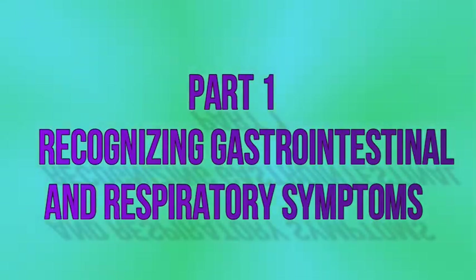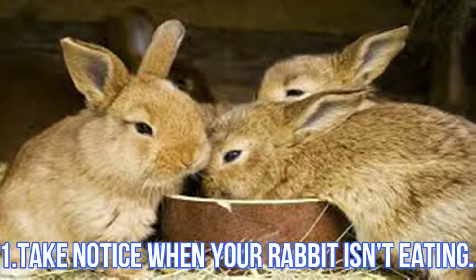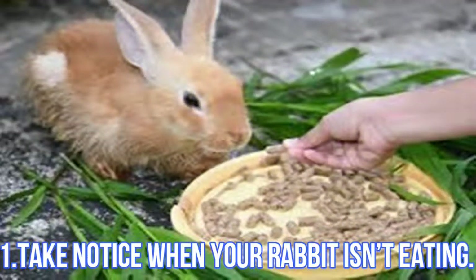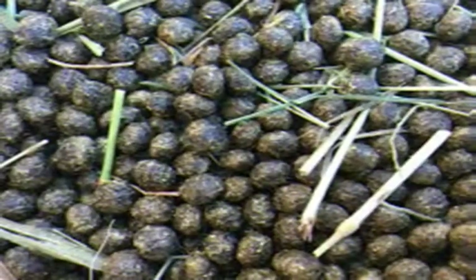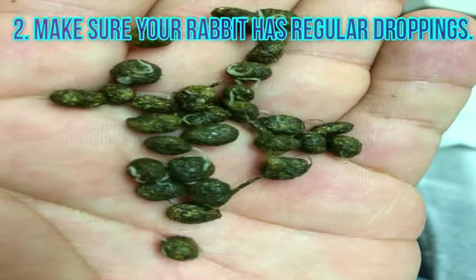Recognizing gastrointestinal and respiratory symptoms. Take notice when your rabbit isn't eating — pay attention if your rabbit's food dish stays full all day long or if your pet doesn't eat like he or she usually does. A sudden loss of appetite can indicate a number of possible illnesses. To make sure your rabbit has regular droppings: normally, rabbits will produce plenty of even, round droppings. However, if your rabbit has any of the following problems, it may have a gastrointestinal illness or an issue that causes this as a symptom: no droppings at all.